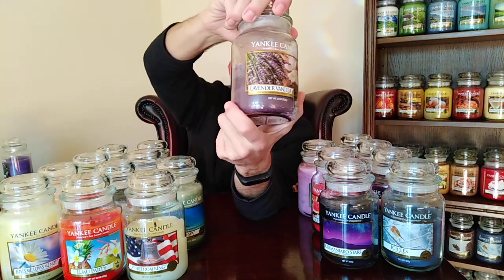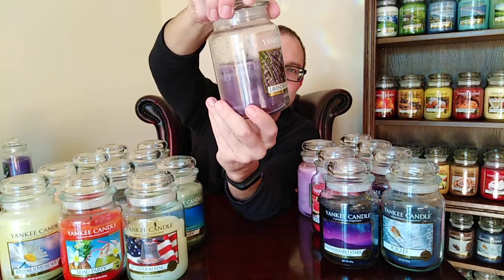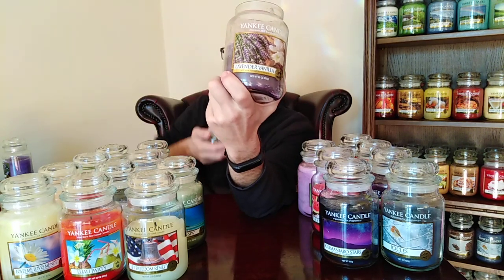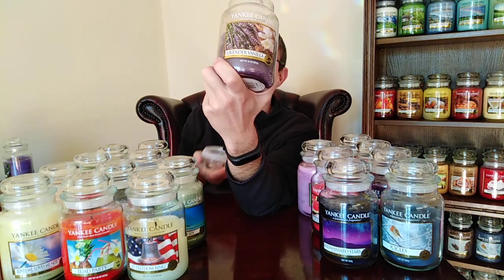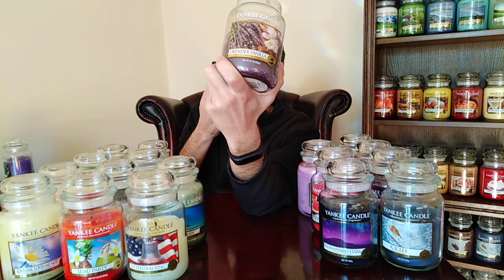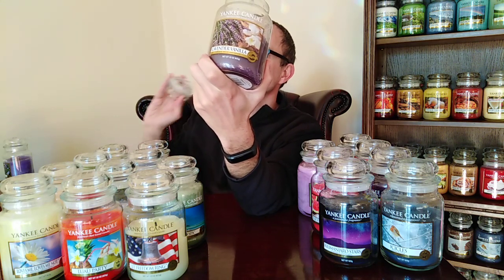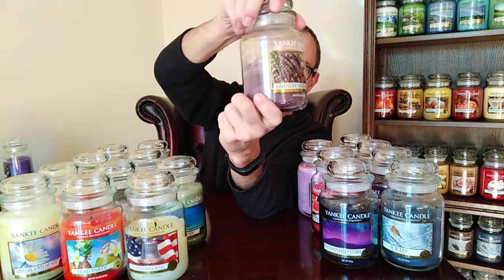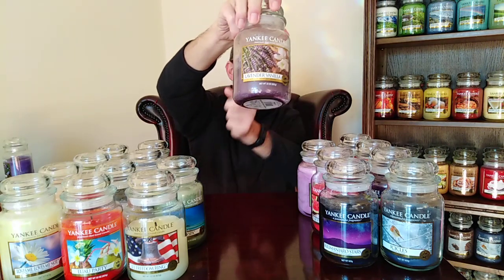Lavender Vanilla — another one of my favourites, and I've got a couple. It's more than the sum of its parts. You'd think lavender and vanilla — meh — but it's so warm, comforting, and divine. The lavender is softened and the vanilla is a hundred times more than you'd normally expect. It's so luxurious and beautiful. I love Lavender Vanilla — and it's strong as well.